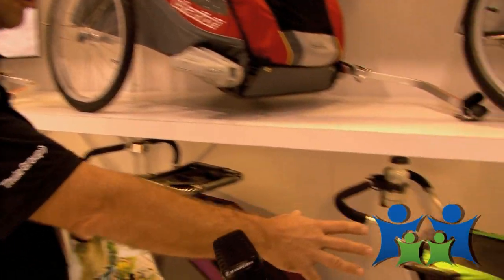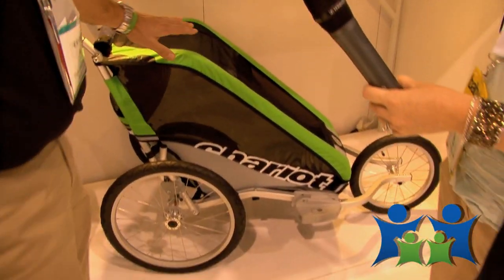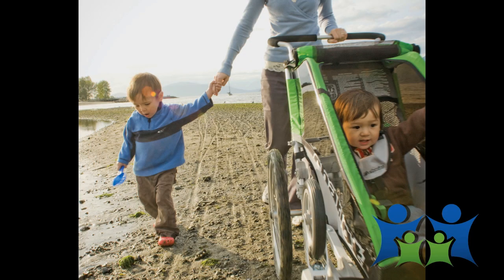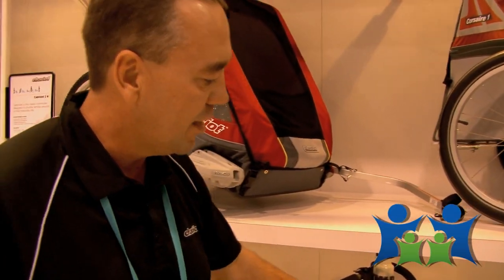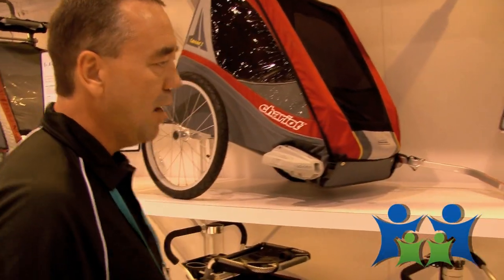Here we've got our Cheetah. It's our lightweight, high-performance jogger. It's multifunctional but it can actually perform at the weights and levels of a dedicated jogger. With the benefit being that you're out of the elements, so it's a year-round jogger used year round.